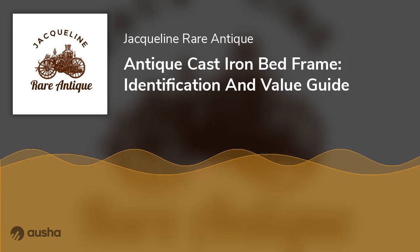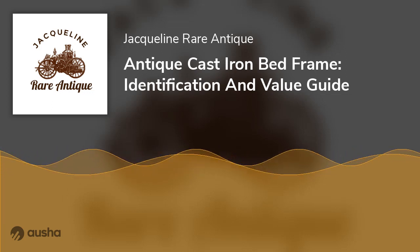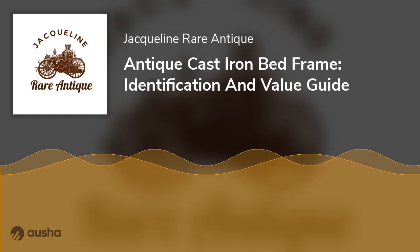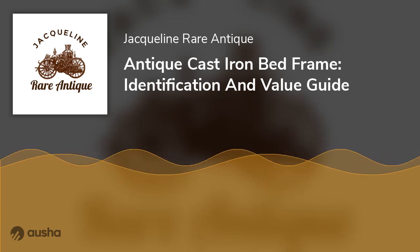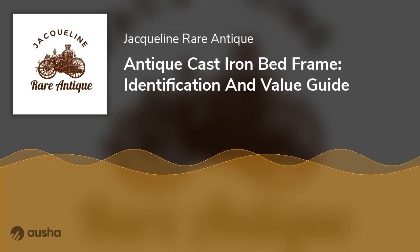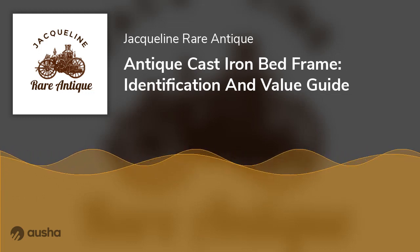The History of Antique Cast Iron Bed Frame: Iron bed frames were created to substitute wooden bed frames, which were notorious for getting infested with bed bugs, dust, and vermin. They were invented around the 1800s in Italy to ensure a more sanitary, beautiful, and comfortable sleeping space for the people, particularly the elites.